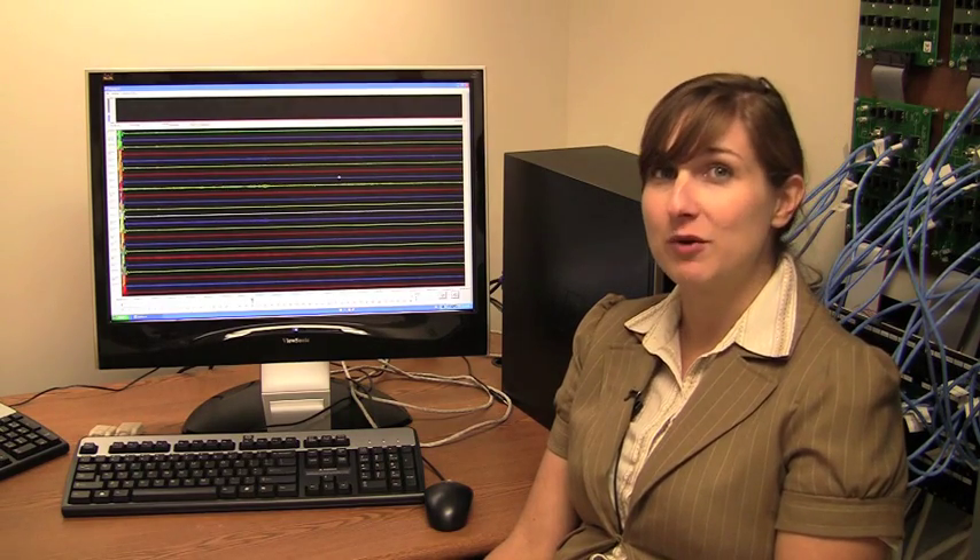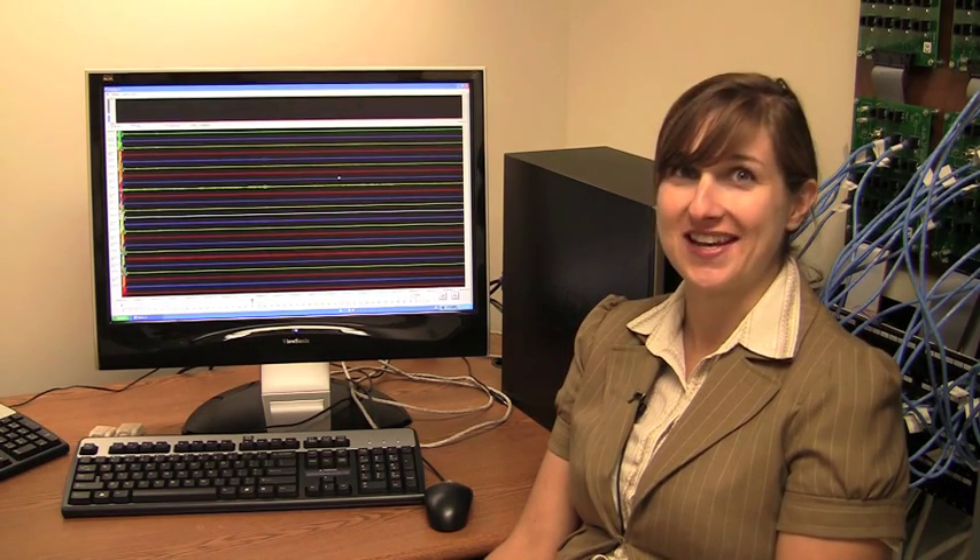Certainly, it's not equipment that's everywhere. The other thing I can tell you is, at places with this kind of equipment, undergraduates are not touching it.